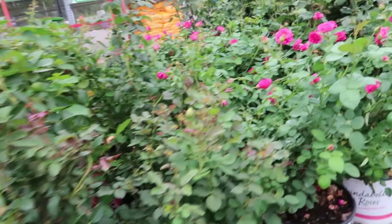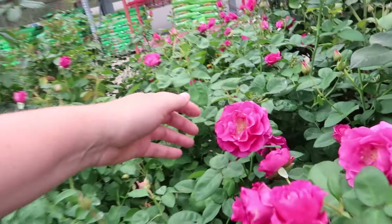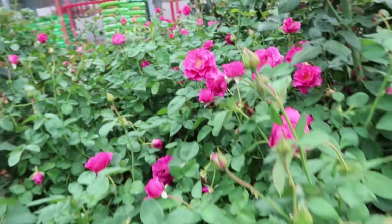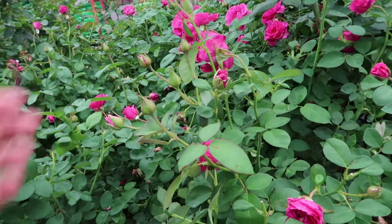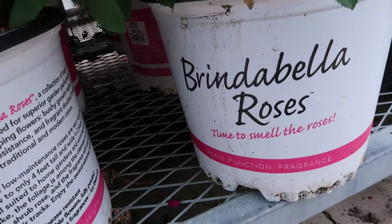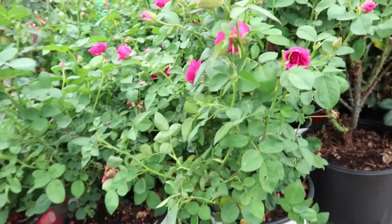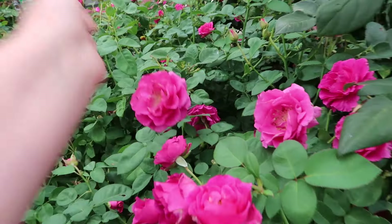Oh, what is this over here — I'm liking this pinky one! Oh, there's a fragrance! I love roses with fragrance. This is the Brindabella roses — time to smell the roses. I do smell them and they smell fabulous, fruity.